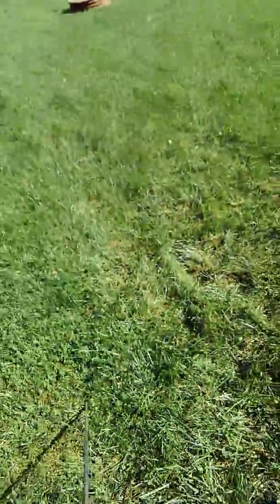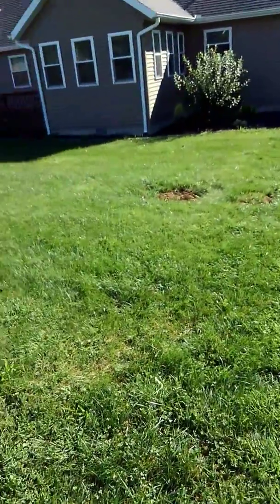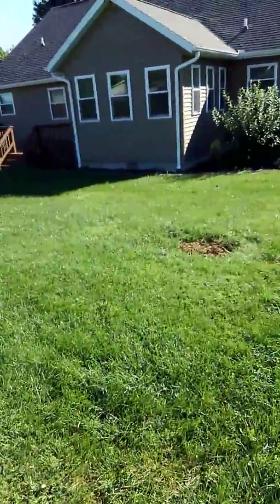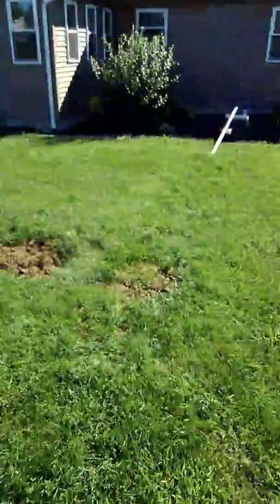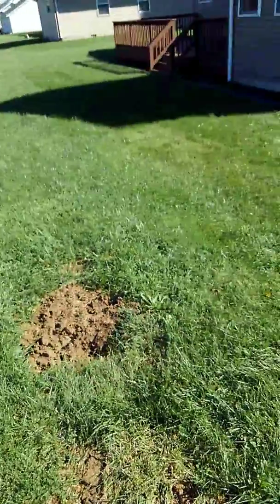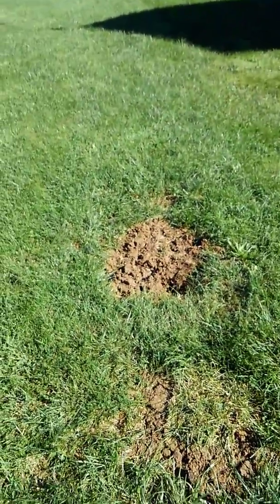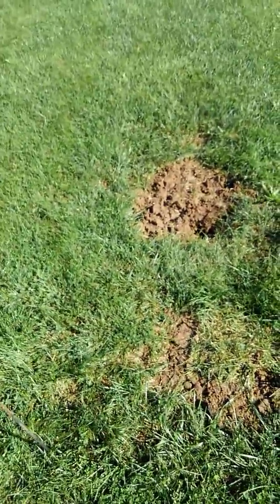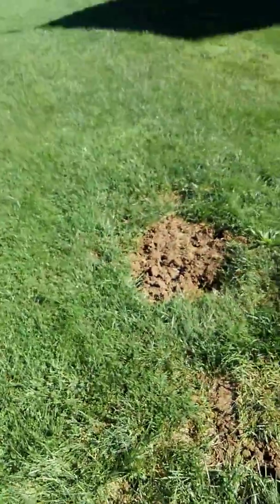Luckily this guy had a home inspection and a septic inspection. Since home inspectors aren't allowed to do septic inspections, they actually called and had one done. They were skeptical of the results from the first inspector, so they called us for a second opinion. While I agree that it is failing, the first guy didn't take the time to dig it up and tell them exactly what it was — he just made stuff up and put it on the report.